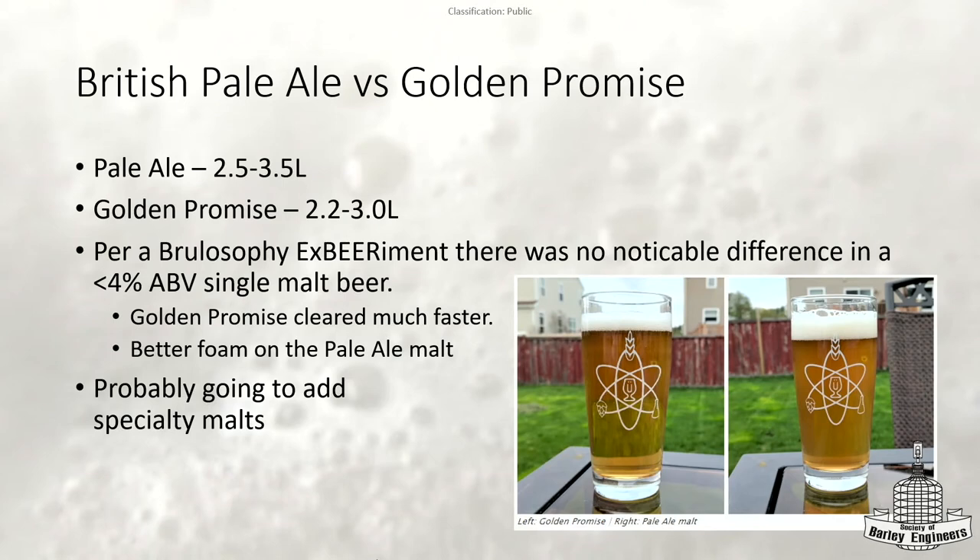When I say British pale ale malt, I'm not talking about Golden Promise. A lot of people might think they should put Golden Promise in a Scottish beer because it's a Scottish malt. I found a Brulosophy experiment that compared the two. A little over half were able to determine the difference, but it wasn't enough — you're handed three cups, so you need over two-thirds to show an actual difference beyond random chance. The beer brewed was just a lower-than-4% ABV single malt beer.